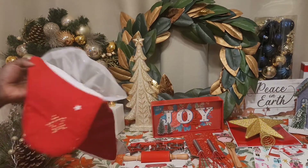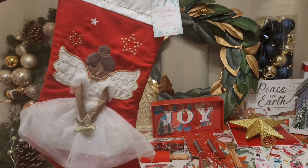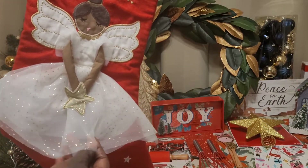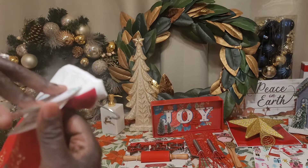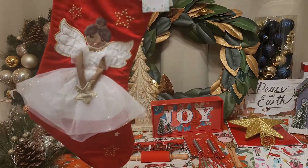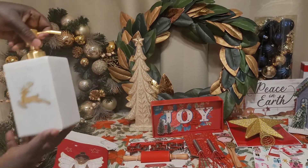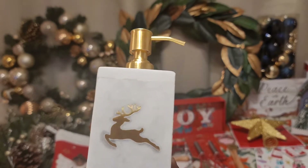The next thing I got was this really pretty ballerina stocking for my daughter. She's actually more of an angel — she's not a ballerina — and she's brown and holding a star. It's really pretty, and this little dress part is nice and glittery. This was originally $10 and I was able to get it for $5. I think this will be really nice, so she'll have a special stocking for next year.